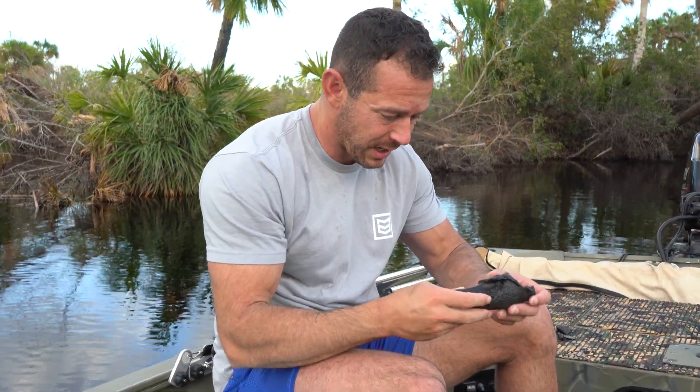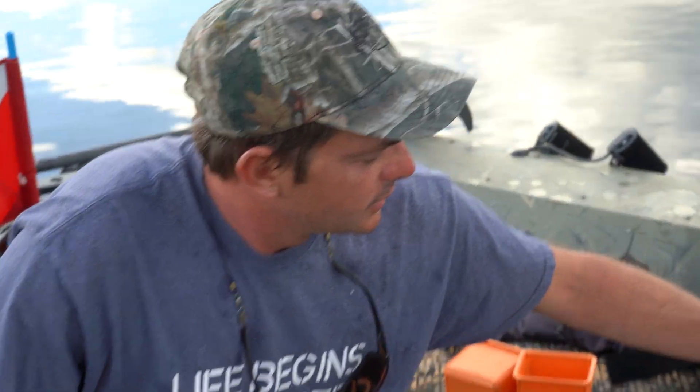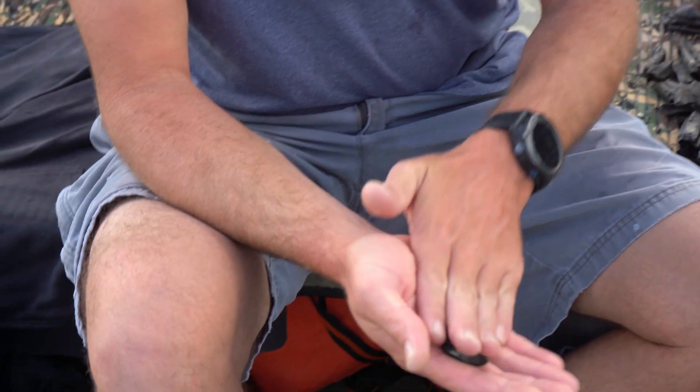I thought it was a bone just looking at it, grabbed it, picked it up, and I saw these pockets in the back and knew instantly — oh my gosh, I think I finally have one. That is a very nice sloth claw. And you found something, John, that might be associated? Yep, check it out.